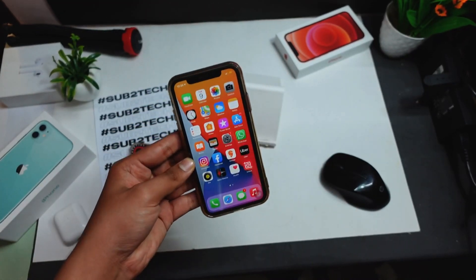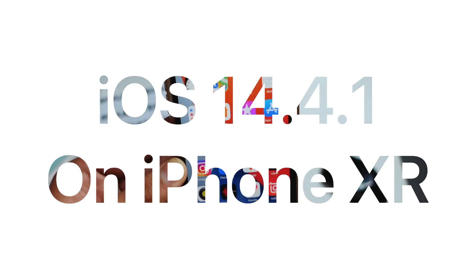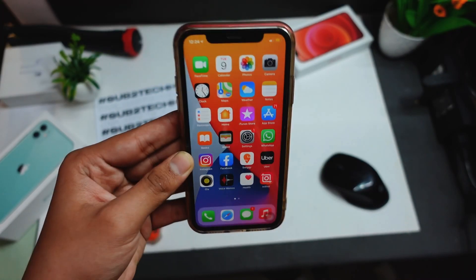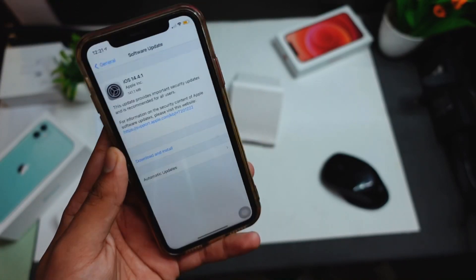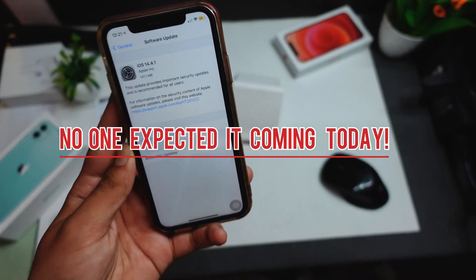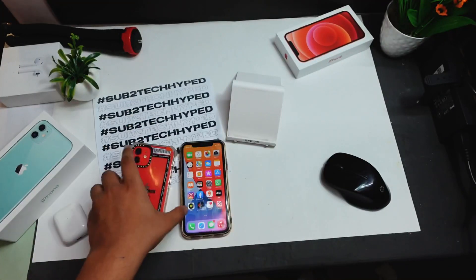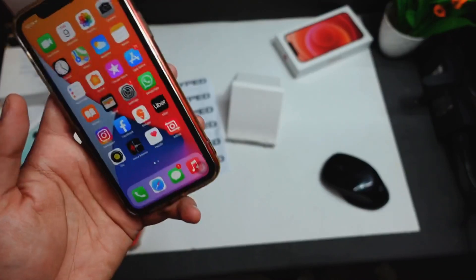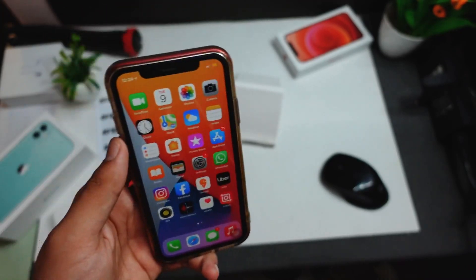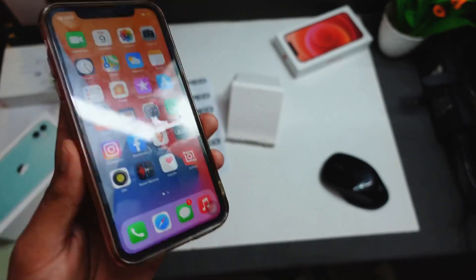Welcome to another video. In this video we are going to test the iPhone XR on iOS 14.4.1. I never expected this update coming up — seriously, no one expected it. It came around 141 MB on my iPhone XR, around 138 MB on my iPhone 12, and around 143 MB on my iPhone 11.